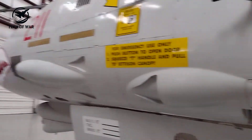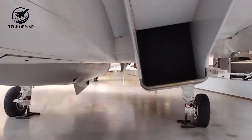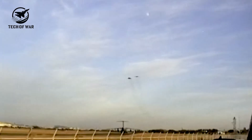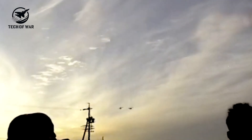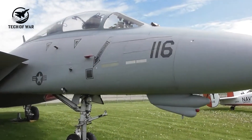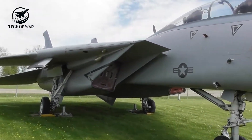To keep the F-14 balanced and prevent empty shells from damaging the engines, the ammunition drum cleverly held onto the spent casings instead of ejecting them. Despite its legendary status and versatile arsenal, the Tomcat barely scored in U.S. Navy aerial combat.